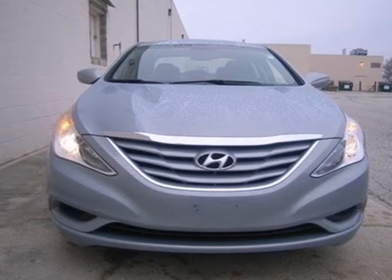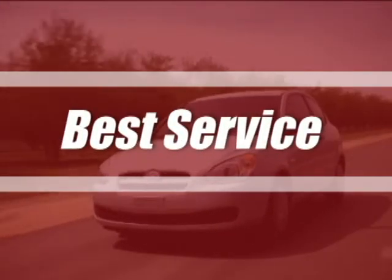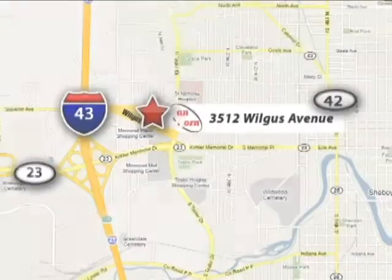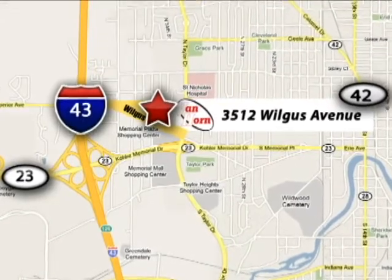Take it for a test drive today. Van Horn Hyundai offers the best selection, best service, and the best experience in southeastern Wisconsin. We're conveniently located at 3512 Wilgus Avenue in Sheboygan, Wisconsin.